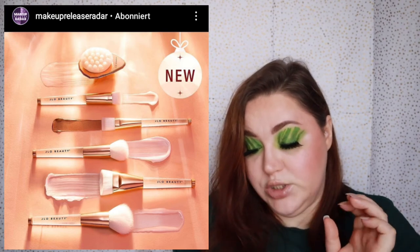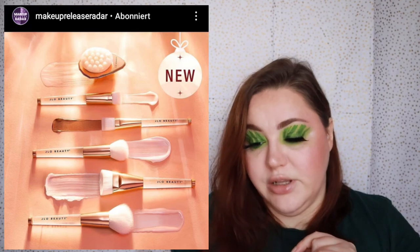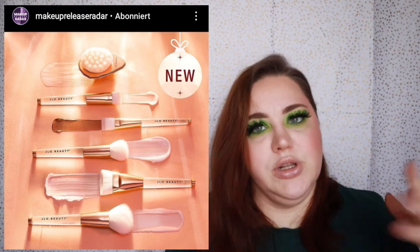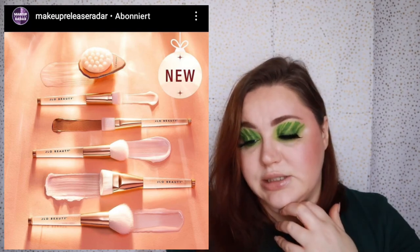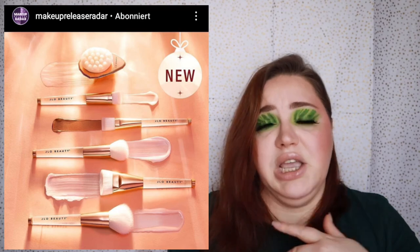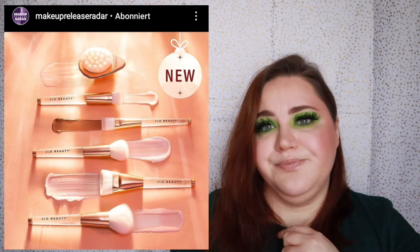Long time no see, but Jado Beauty is releasing brushes — a Glowing Skin Brush Set of six brushes, limited edition, at $75. I think they're all skincare-style brushes. It's a skip for me — $75 is a lot and I already have plenty of brushes.